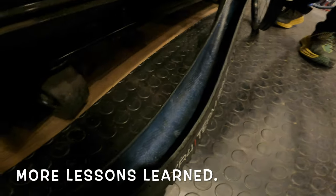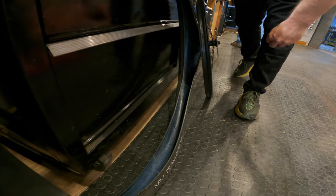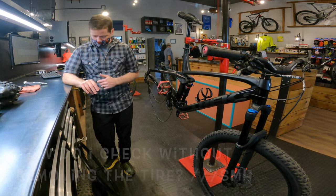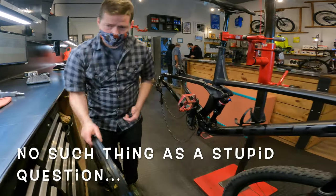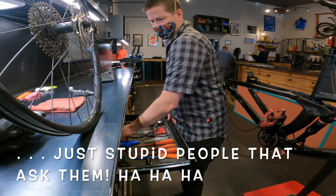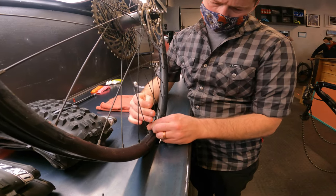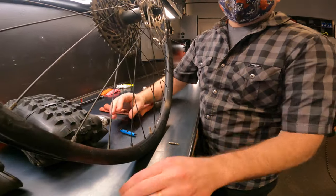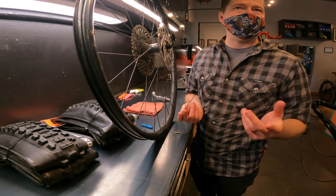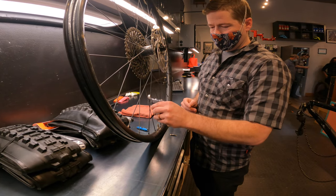It looks like the sealant in there is all dried up — there should be a puddle of sealant in there. How would you check it at home if you don't want to pull the tire off the rim? I usually just take my valve core out, and then use an old spoke — you could use an old zip tie or a skinny zip tie, something like that — and use it as a dipstick.